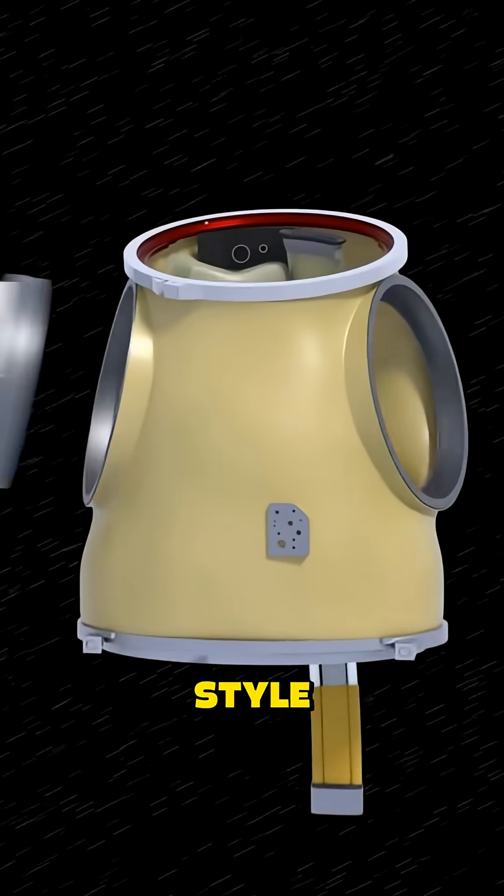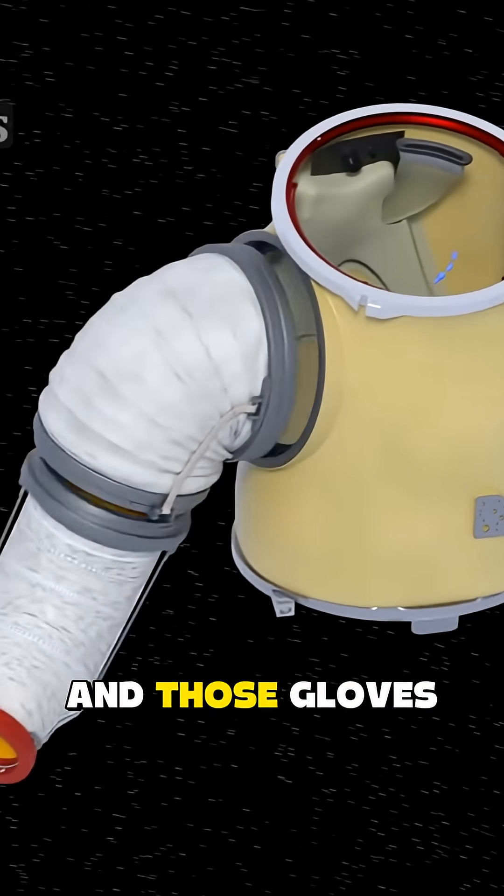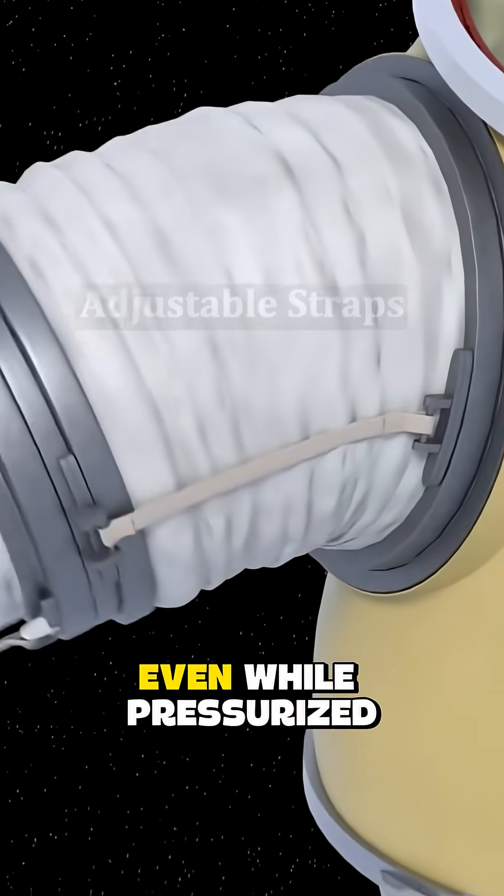The gold visor? That's not for style — it's a radiation shield against the sun's intense rays. And those gloves? Designed so precisely that astronauts can handle tools even while pressurized.